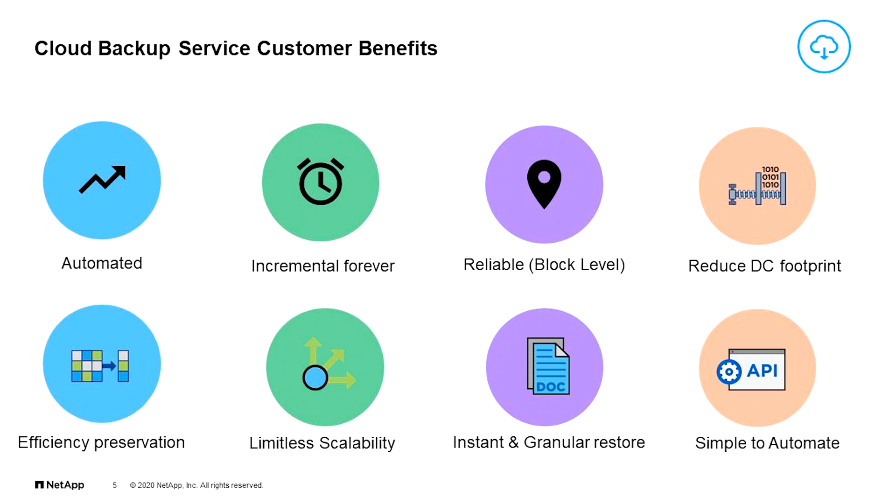So it's an automated, hassle-free backup service — set and forget with minimal skills required, minimal man hours, less risk of human error. Automation. Incremental forever. Extremely reliable with block level. Reduces your data center footprint. Efficiency preservation. Limitless scalability. Instant and granular restore. And it's simple to automate.